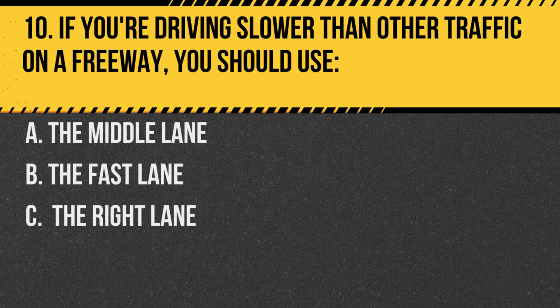Question 10. If you're driving slower than other traffic on a freeway, you should use… A. The middle lane. B. The fast lane. C. The right lane.